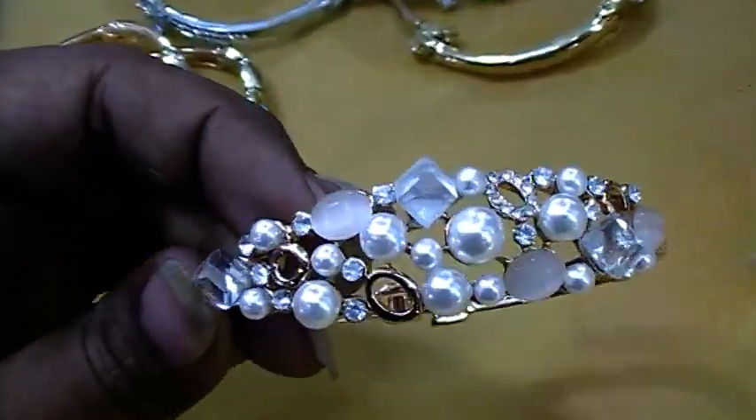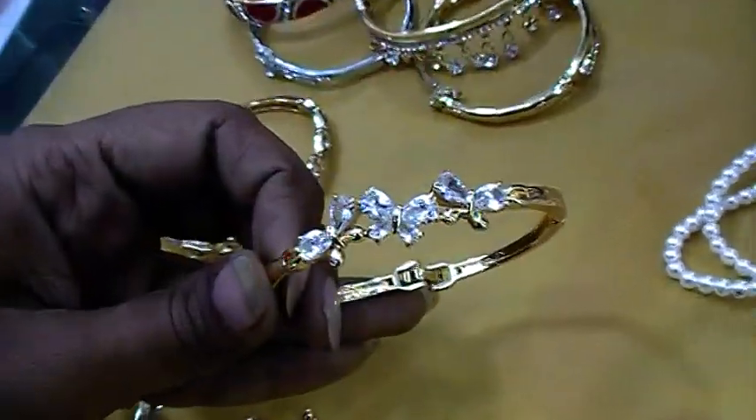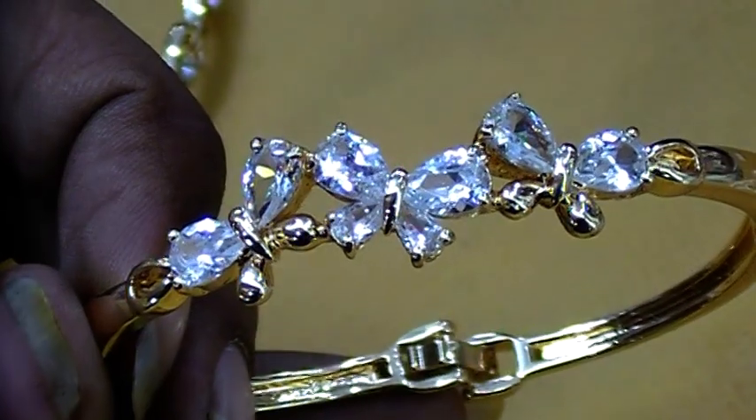Let's take a look at it. It is a butterfly design of the diamond cutter. It is a butterfly design.